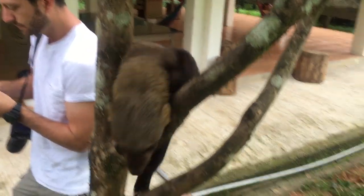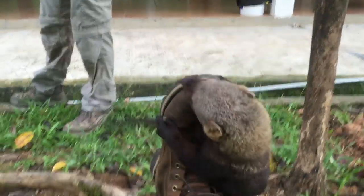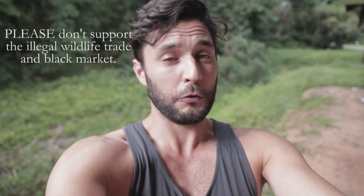It seemed all he wanted to do was climb and bite everything he could find. Do not try to buy this thing as a pet — it is kind of a nightmare. Though it is cute, it belongs back in the forest.